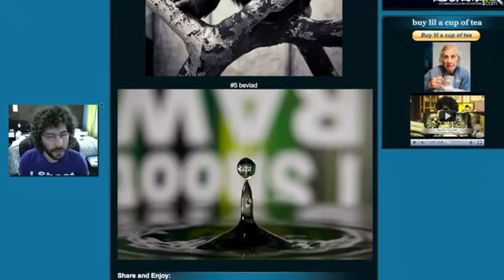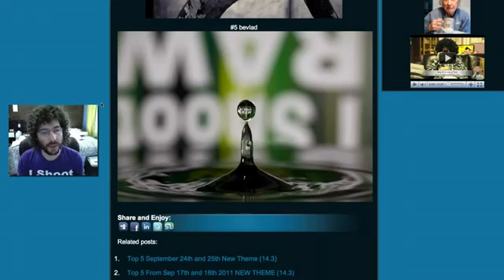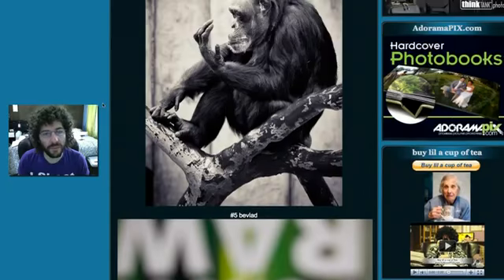The last image is from Bevlad — a really well-executed image. It has 'I Shoot Raw' in the background. By the way, Saturday there's a new I Shoot Raw shirt blind sale in the Fro Store where you can pre-order without knowing what the shirt looks like, with bonuses for doing that. But the cool thing here: you captured a round water drop and went a step further, putting 'I Shoot Raw' in the background to get it reversed in the water drop. That's what I liked about it.